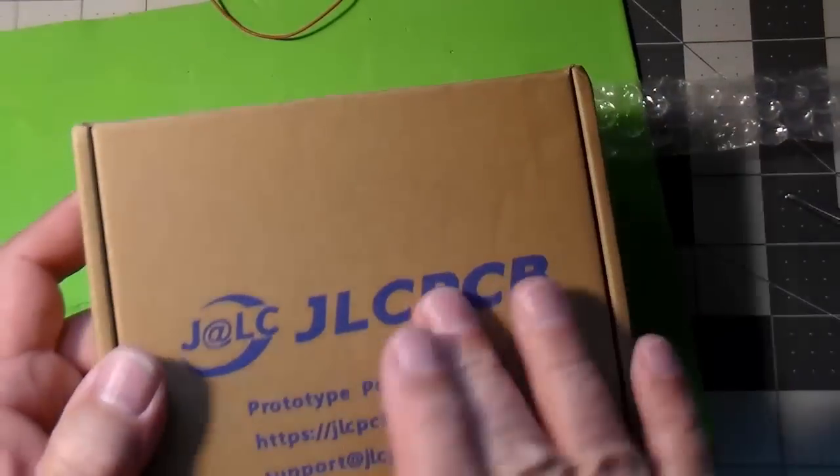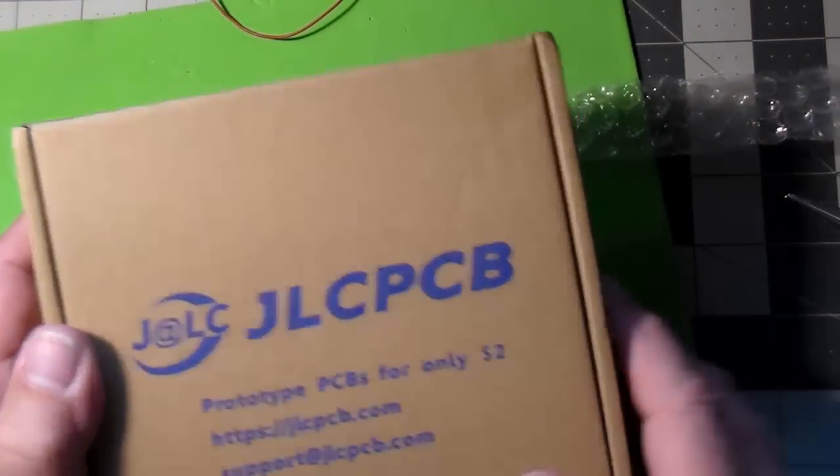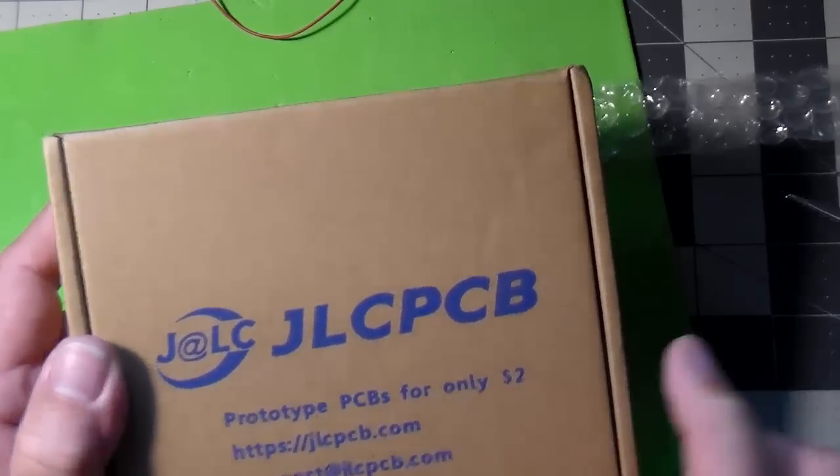So here it is - a package from DHL. Let's open it up and see what we've got. We'll get a pair of scissors out and get into this guy. Sure didn't take long to get here. I guess there's a little paperwork here - just an invoice. Look at that - nice box. It's got the company logo: JLCPCB - prototype PCBs, only $2. Let's see what we've got.